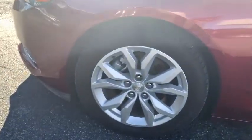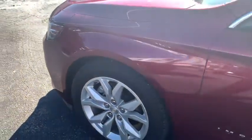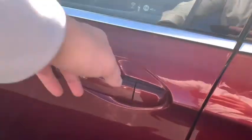Tachometer, brake assist, daytime running lamps, power outlets, console, steering wheel controls. Come see the car for yourself.